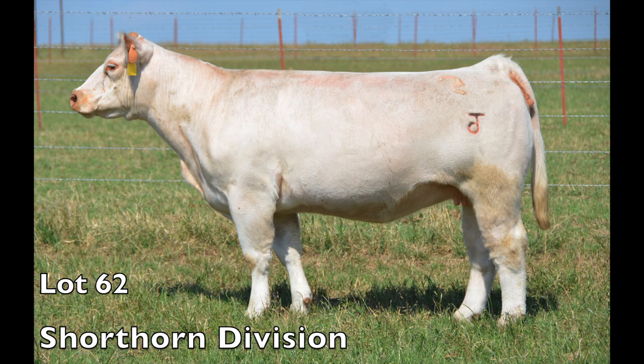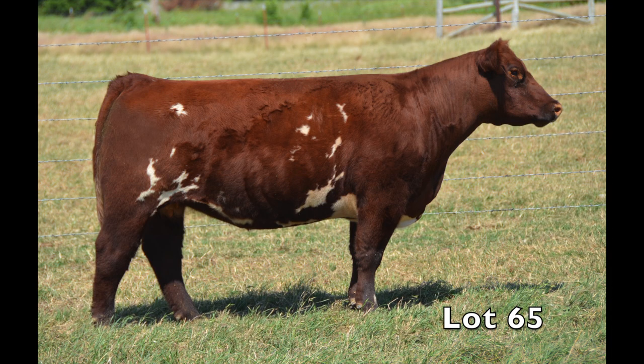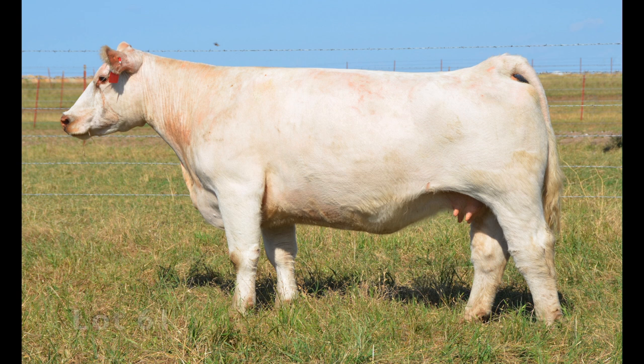The shorthorn division at the 2012 Summer Showcase will feature an outstanding set of bred heifers, embryo packages, and bred cows — like Lot 62, another great bred cow Lot 65, and the featured bred cow in the shorthorn division, Lot 61, a great Jake's Proud Jazz daughter.